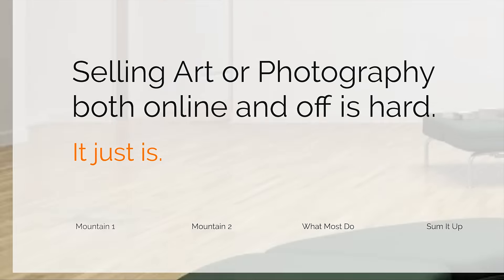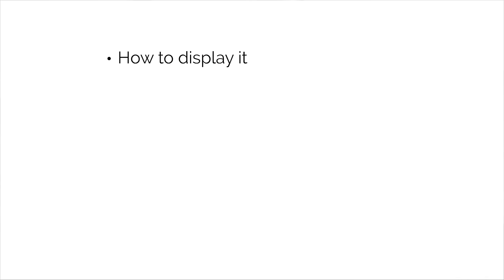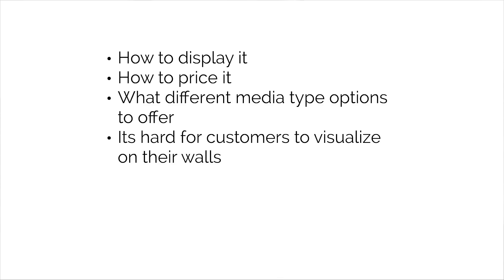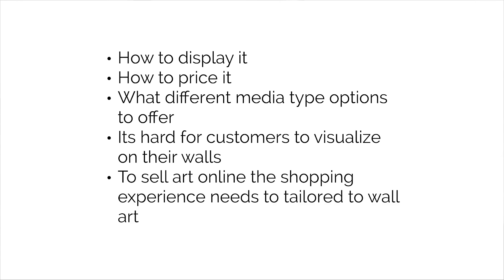Mountain number one: selling art and photography bring with them a unique set of challenges. You've got to deal with things like how to display it, how to price it, what different media options to offer. It's hard for your customers to visualize your art on their walls. And most importantly, to sell art online, the shopping experience needs to be tailored to wall art and wall art alone, not selling handbags or swimsuits or bicycles.